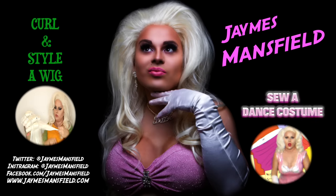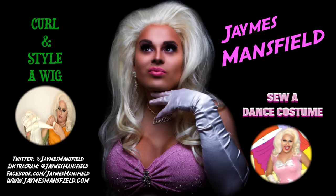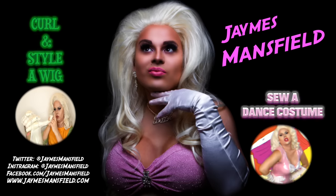Don't forget to like this video and subscribe to my channel. Leave a comment down below and share some of your nudes — I'd love to see them! Until next time, kittens — bye! Click here to see me curl and style a wig, or see me make a fabulous dance costume. Come on, click it — you know you want to click it!